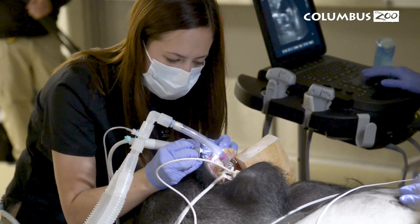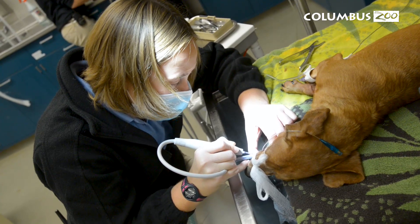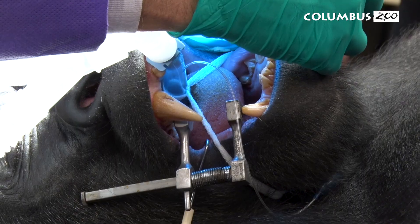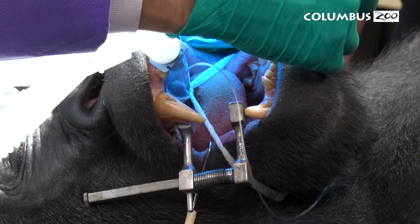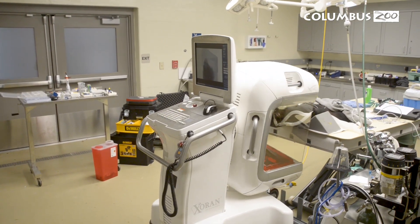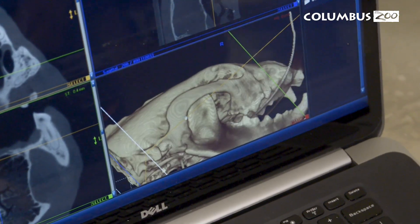We do a lot of dental care ourselves here at the zoo. We have an amazing technician staff that handle a lot of our scaling, polishing, and routine dental maintenance. But when there are more in-depth issues such as fractured canines or teeth needing root canals, that's when we bring in our dental specialists, who come with a lot of expertise for these trickier cases. As you can see, there is a lot involved in providing good dental care for our animals, which is just one small piece to make sure they are as happy and healthy as they can be.